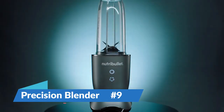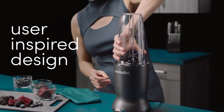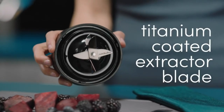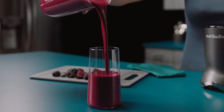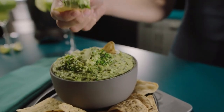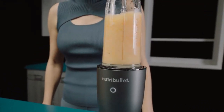Number 9: Precision Blender. The Precision Blender stands out because it has advanced blade technology and speed settings that can be changed to make soups, sauces, and smoothies perfectly smooth. The blades are made to handle a range of ingredients, from frozen fruits to fibrous veggies, so the blend is always the same. Users can adjust the blending process by changing the speed settings, making it easy to make everything from thin spreads to thick sauces. The Precision Blender is liked by both new and experienced cooks because of its sleek form and easy-to-use interface.